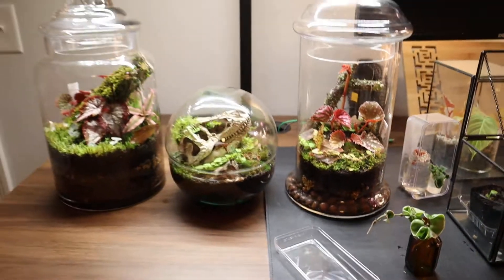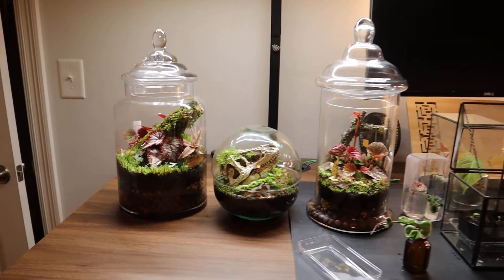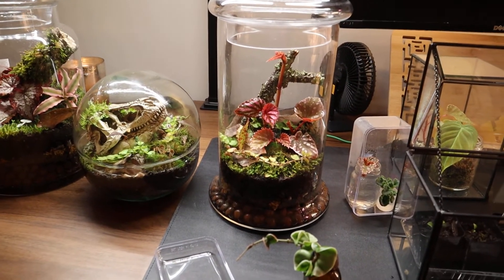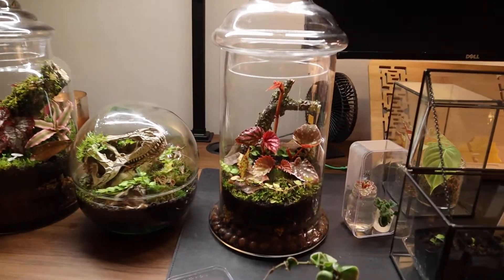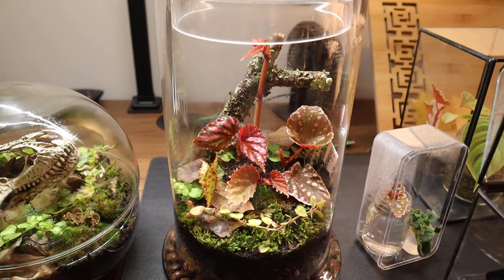I really wanted to give updates on how these are going and how they're going to grow in. If you enjoyed this video be sure to like it. If you want to see more updates about the terrariums or my other plants in general, be sure to subscribe. I will see you next time — goodbye!